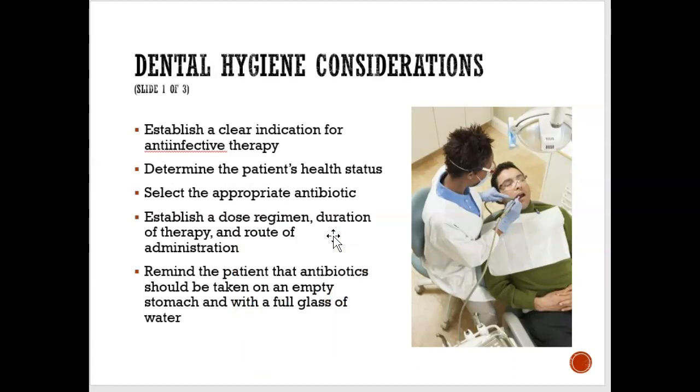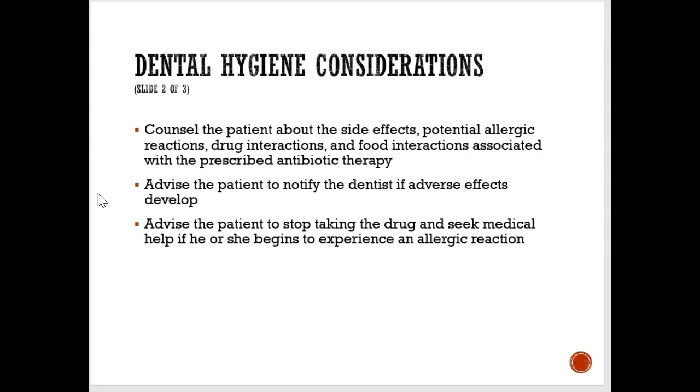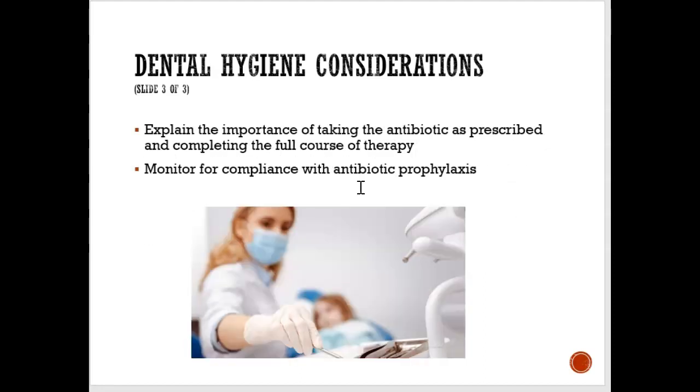As a dental professional, check the client's medication and health history for any indication for prophylactic antibiotics. Make sure they're given the right antibiotics — if allergic to penicillin, penicillin or amoxicillin would not be prescribed. An antibiotic should be taken at least one hour before debridement. Counsel clients about side effects and instruct them to notify the dentist of any reactions. Make sure the client takes the full course of therapy.